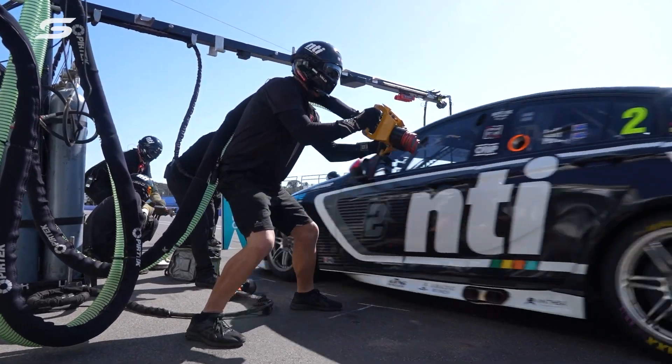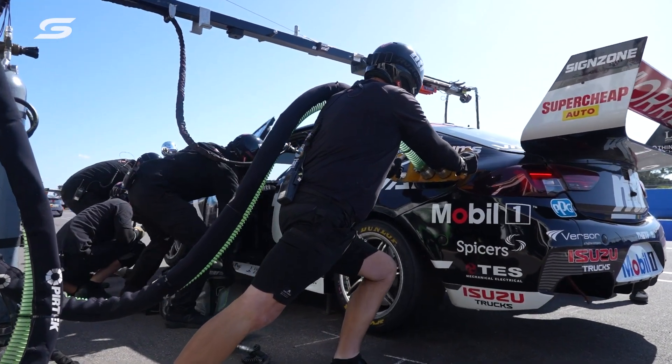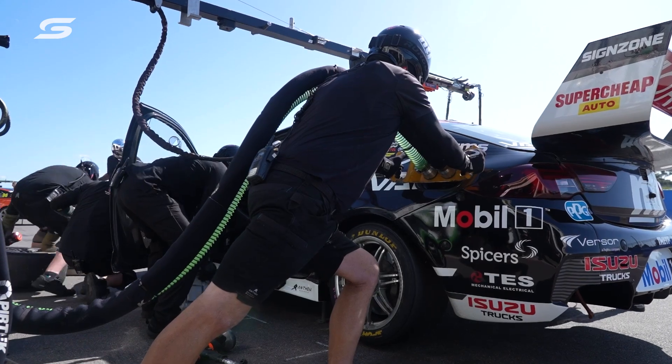Nearly everything can go wrong. It can go from the drivers not getting in properly, not plugging in their radio, not plugging in their cool suit, from cross-threading wheel nuts, putting the wrong tyres on. Heaps of things could just go wrong. But we practise to try to minimise all those sort of issues.